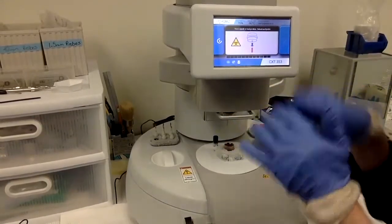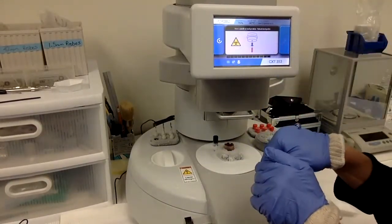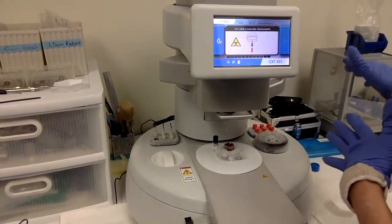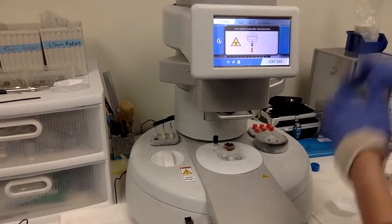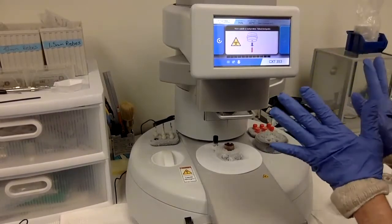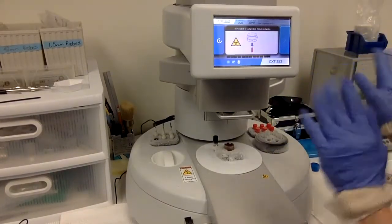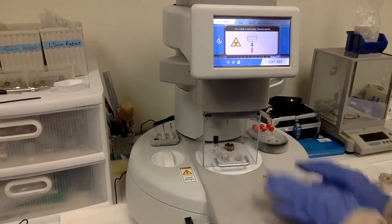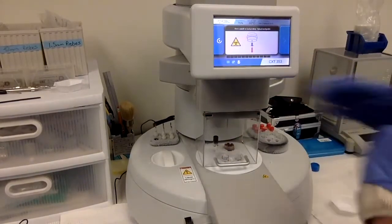To eliminate contamination, you core into the sample, you extract out your aliquot, you go over to your destination carousel, you deposit, you remove the probe, and you throw it away. It's a one-time use. I put the safety guard down to protect you and the sample.